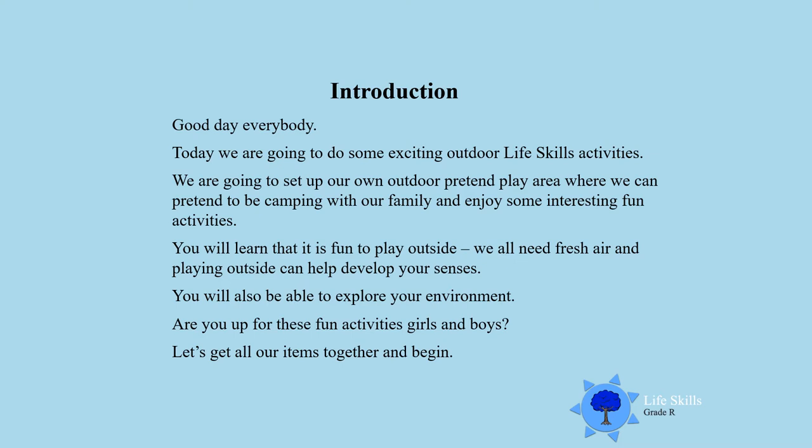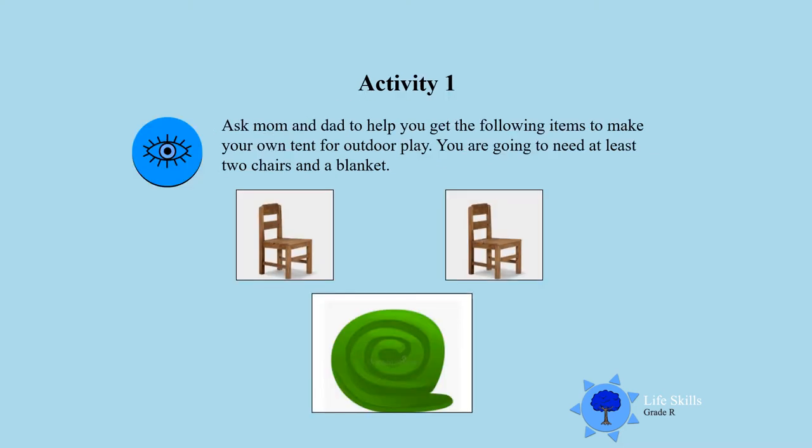So let's get all our items together and let's begin Activity One. Ask mom and dad to help you get the following items to make your own tent for outdoor play. You are going to need two chairs and a blanket.